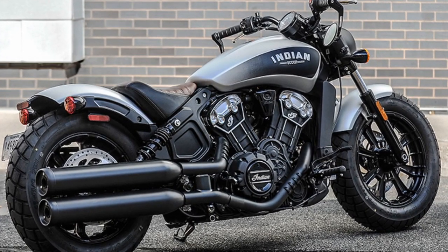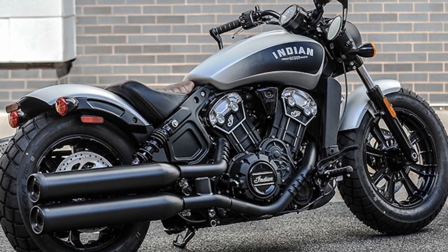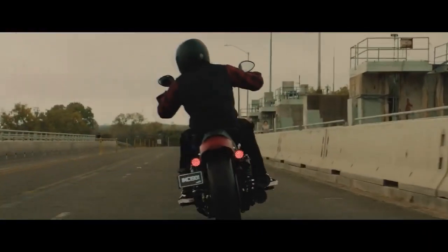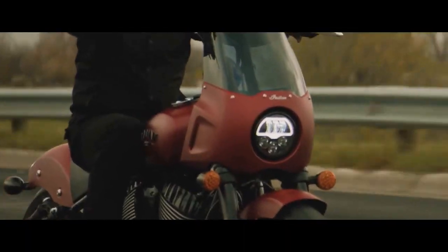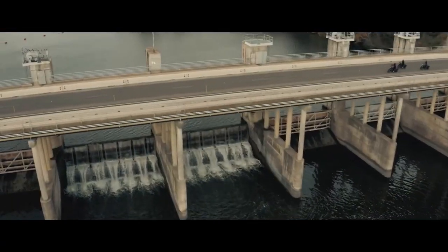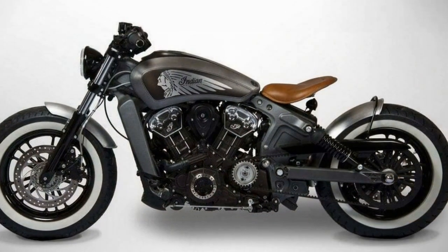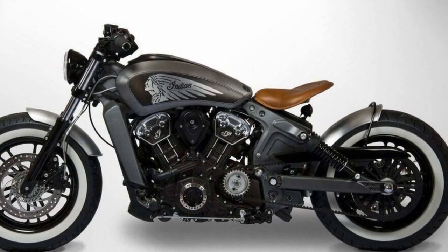Safety Features. Safety is paramount in the design of the Scout Bobber. It comes equipped with advanced safety features such as ABS (anti-lock braking system) and a reliable traction control system, ensuring a secure and confident ride in various road conditions. The bike's lightweight chassis and low seat height contribute to its stability and ease of handling.